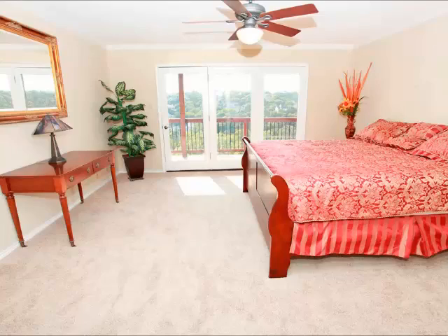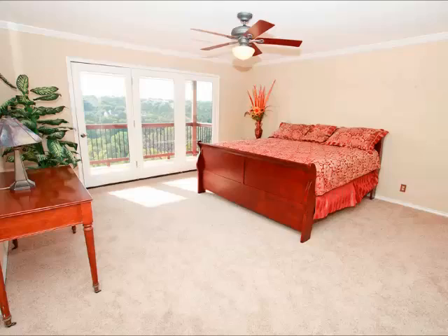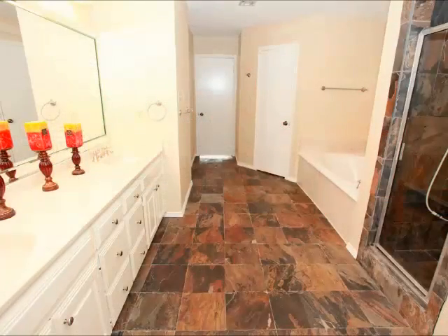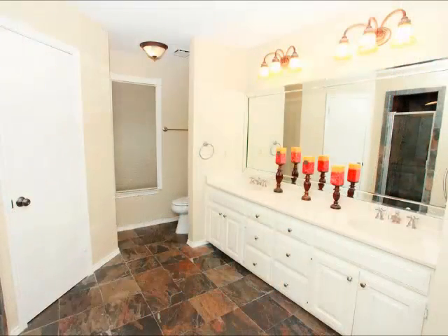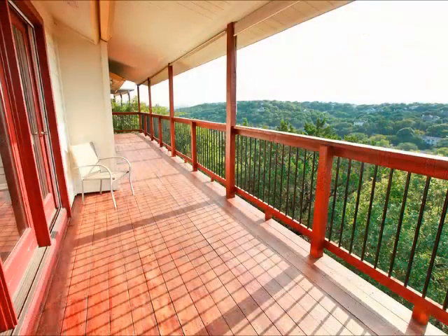The master suite again has French doors across the back of the room, taking advantage of those views. It's a very spacious room. The bath is very large as well — notice that gorgeous flooring, separate shower, oversized tub, and a very long vanity. The master bath is plenty big to take care of two people at any given time, and it does have two separate walk-in closets.